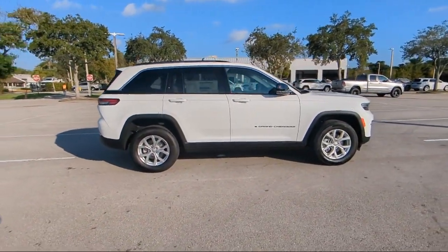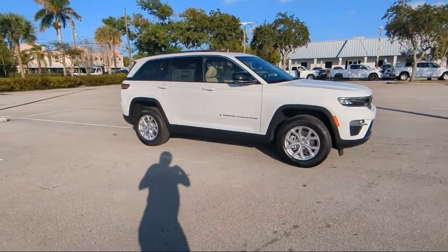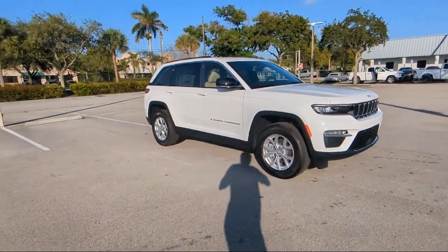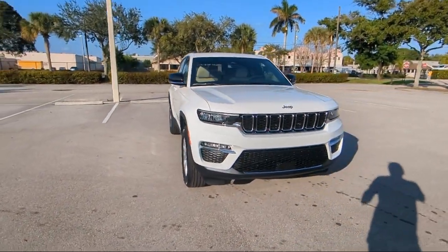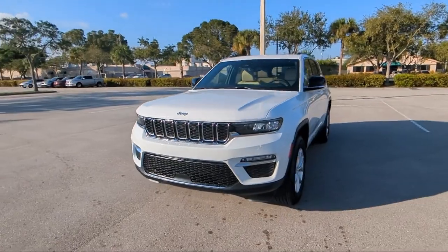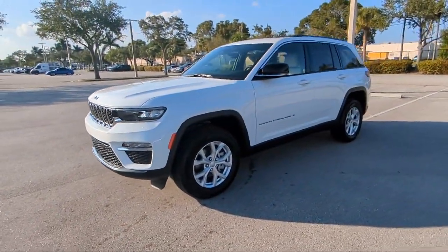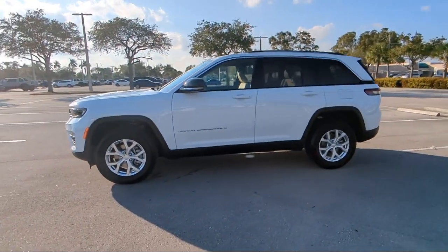For over 25 years, Arrigo Chrysler Dodge Jeep Ram Margate has been providing the best purchasing and owning experience for all of our friends and neighbors. We offer volume, savings, and selection, which is why so many happy customers shop with us time and time again. So come visit us today at Arrigo Chrysler Dodge Jeep Ram Margate, and remember, you gotta go Arrigo.